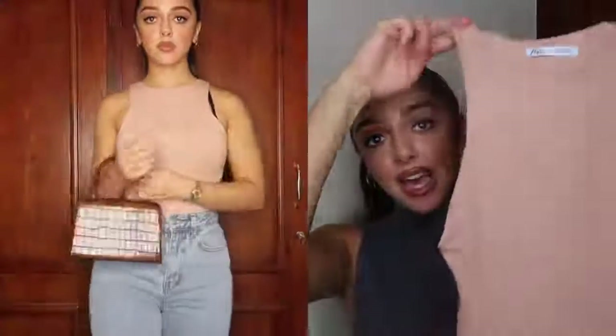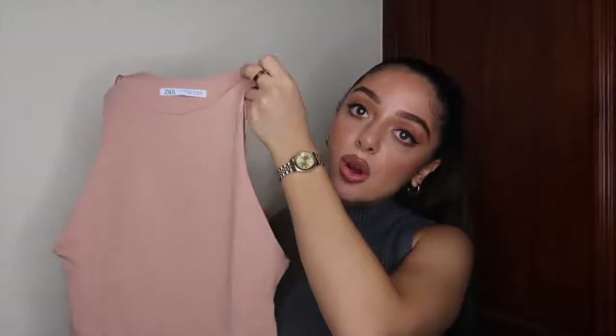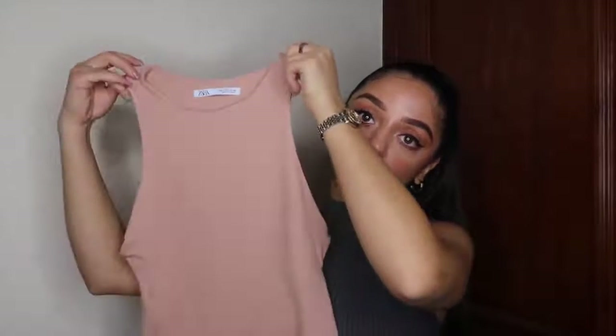Next up is this nude bodysuit — I absolutely love it. It's a bit creased because I've already tried it on. I know I'm late to the game, everyone's been wearing bodysuits for ages, but they are here to stay. They're perfect for pairing with leather leggings, jeans, or a skirt — absolutely anything. This color is so nice because it matches brown tones, and I've picked more brown items in the haul, so it's such a good basic.